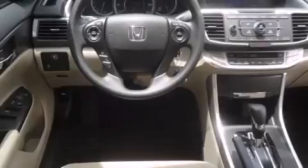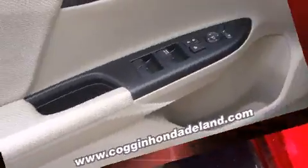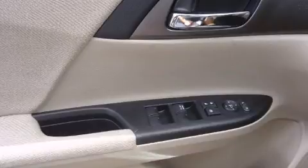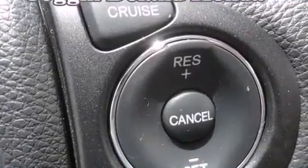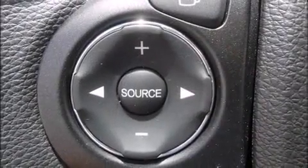Standard features include power windows, mirrors, and seats, a built-in garage door transmitter, turn signal indicator mirrors, lane departure warning, and seat memory. Features such as automatic climate control and leather upholstery prove that economical transportation does not need to be sparsely equipped. For drivers who enjoy the natural environment, a power moonroof allows an infusion of fresh air.